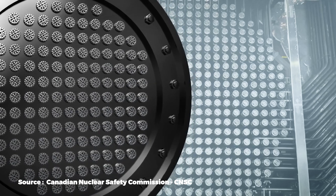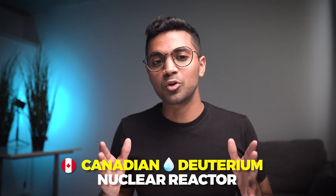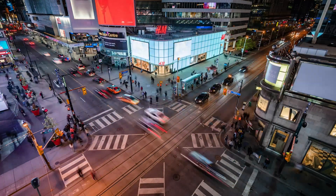You may have guessed a nuclear power reactor technology called the CANDU, or the Canadian Deuterium Nuclear Reactor. The CANDU is an innovative Canadian legacy and is an amazing reactor technology.